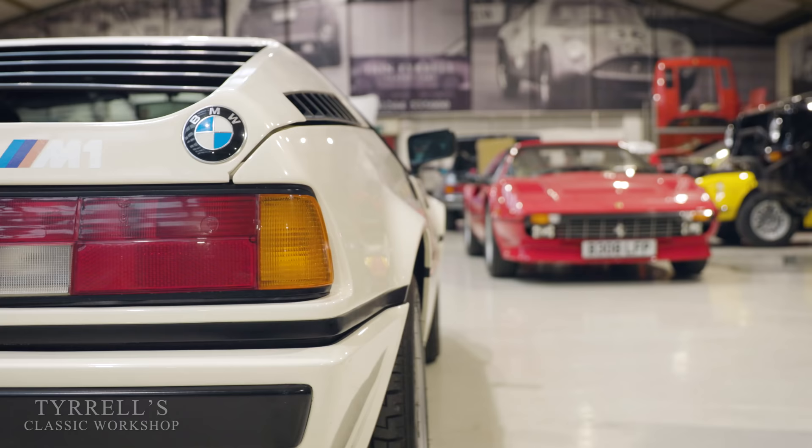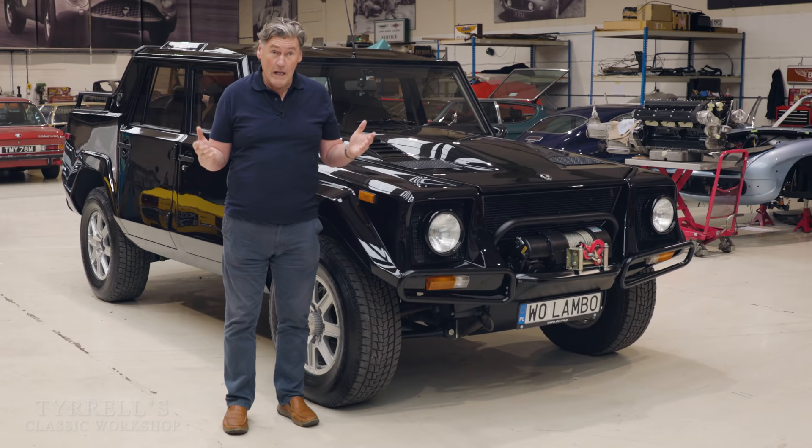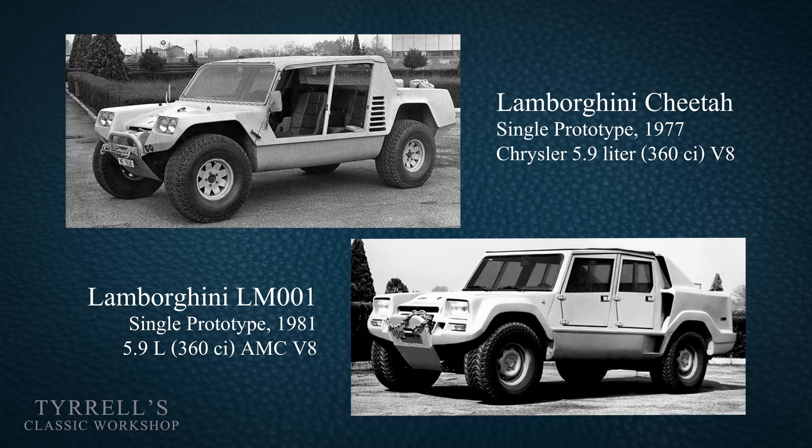Lamborghini had their sights set on increasing their production capacity, their throughput, increasing their money — basically because they were broke in 1977. So what they did was set their sights on the Humvee American military project, and they came up with a 4x4, a big 4x4, which became known as the Cheetah.